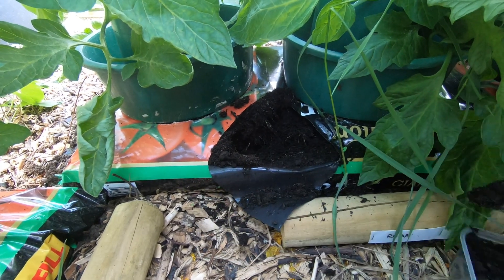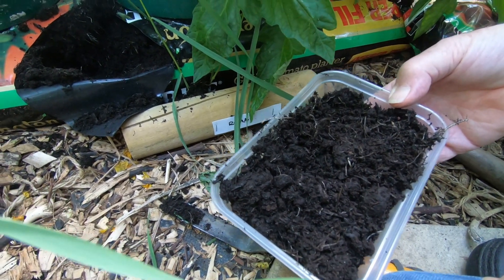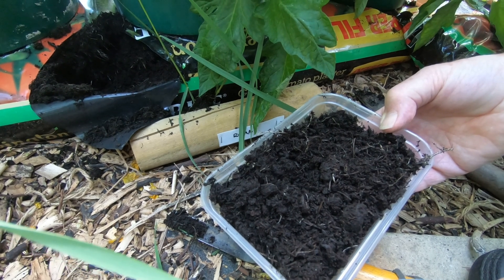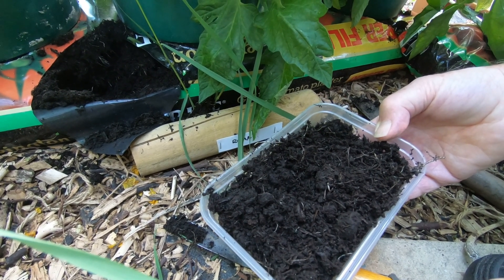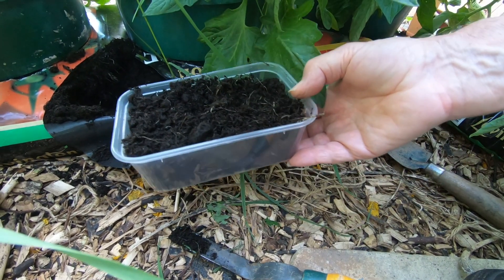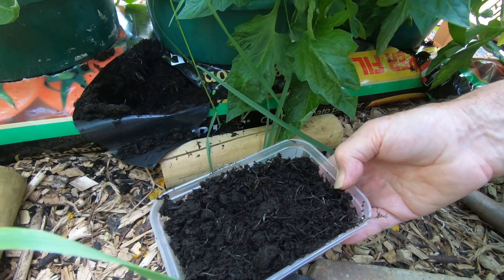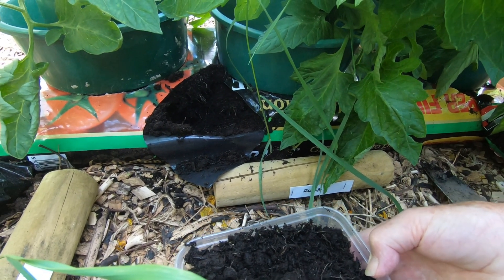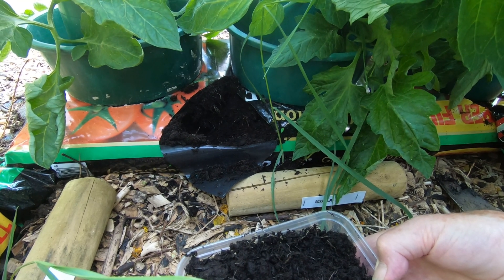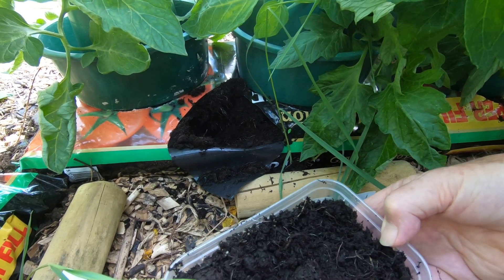Now we've got a prepaid envelope which we have to put this container in. We've got to dispose of all the rubber gloves and everything we've used and put it in this envelope and send it off to Levington's — or I think they're called Evergreen now. If you were to see us now, anybody passing would wonder what on earth we're doing — on our hands and knees on the greenhouse path squished together looking at the bottom of a plant. Anyway, we'll keep you informed. Bye for now.